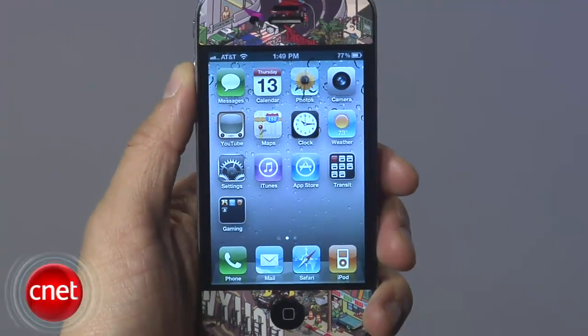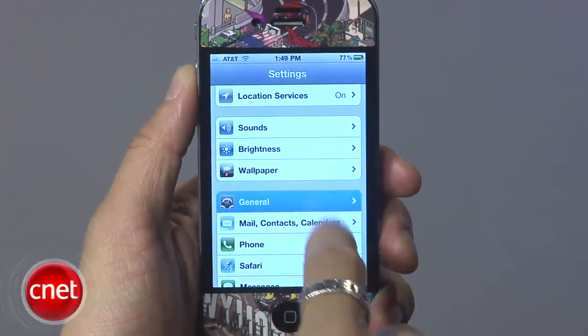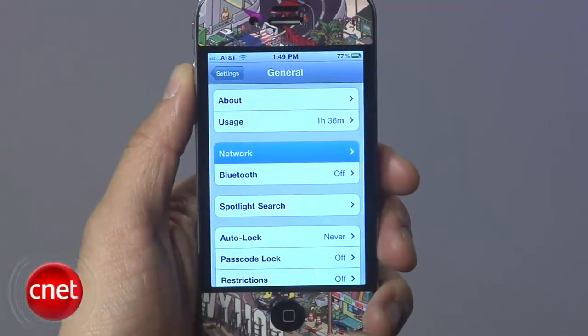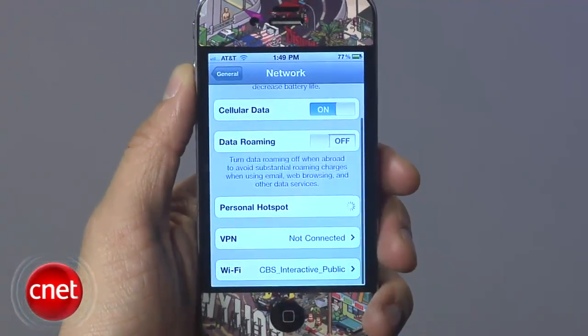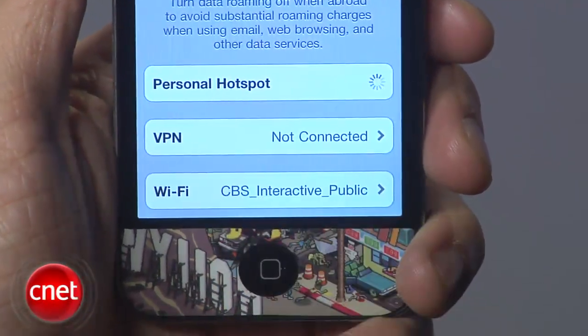On the iPhone, we all know that Verizon is offering the mobile hotspot feature which allows you to take your connection and share it with up to five other devices. On the current build of iOS 4.3, you'll also have that option for GSM carriers like AT&T. So if you go to the settings and then network, we'll see the personal hotspot option but it isn't an active feature that AT&T has made available yet.